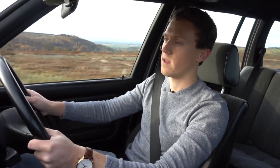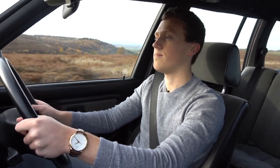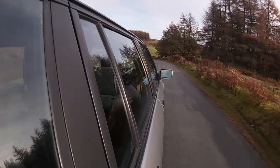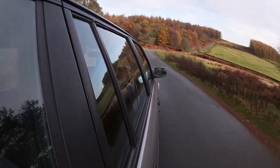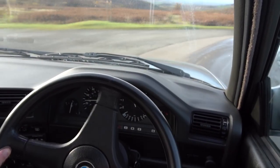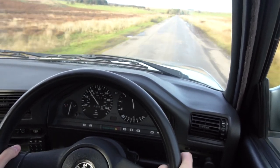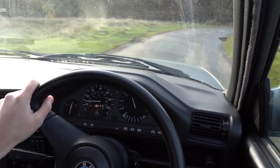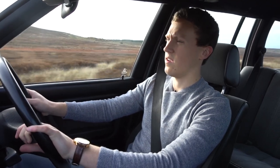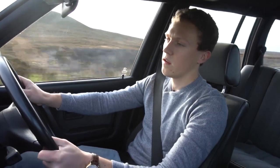The car itself weighs about 1,250 kilos — by modern standards that's incredibly light, especially for a five-door estate car. The rev matching slots in nicely and it's just lovely chucking it into corners. Really predictable chassis, and it lays the power down brilliantly. The exhaust note is lovely too — it reminds me a lot of the E46 M3 engine. It goes really nice and raspy around 5,000 RPM and just sounds brilliant.